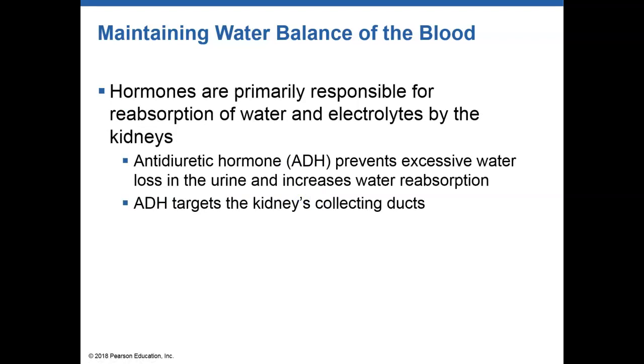The hypothalamus also stimulates our posterior pituitary gland to release antidiuretic hormone (ADH). ADH acts on our kidneys and increases the amount of water reabsorption. Instead of us drinking water, it increases the amount of water we reabsorb by producing small structures called aquaporins.